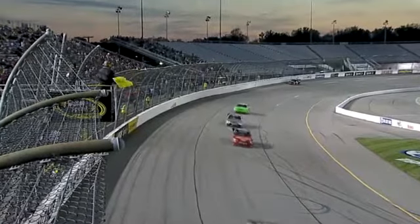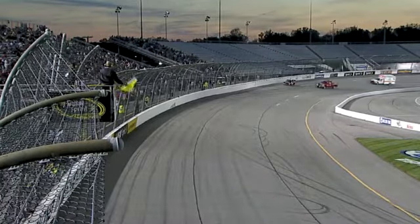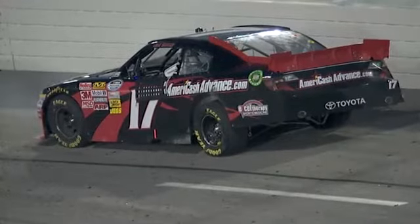Second yellow flag is out. The disabled car you see at the top of the screen belongs to J.J. Yeley, who has just pounded the wall in the middle of turns three and four.